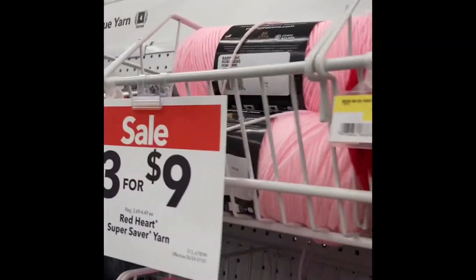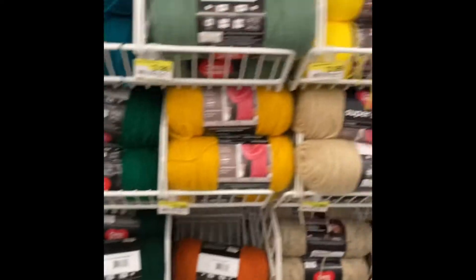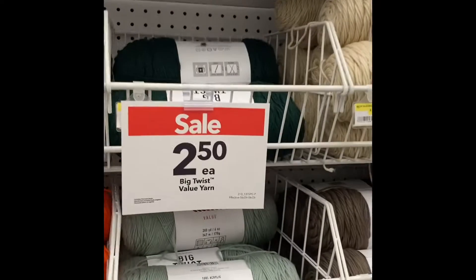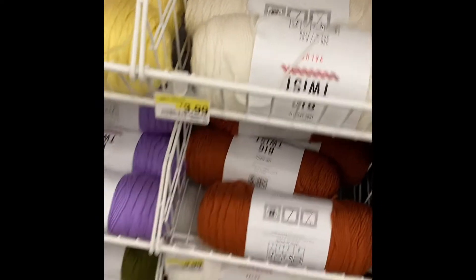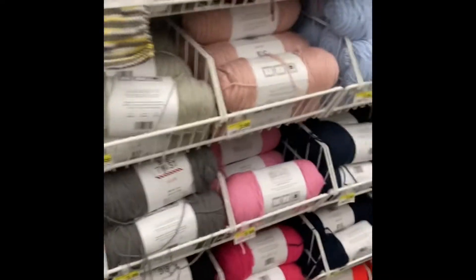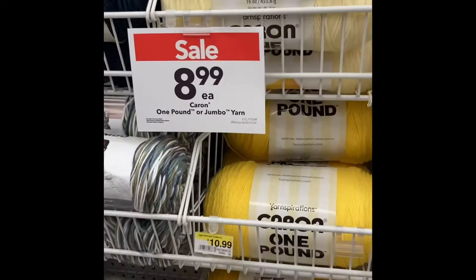They have their Red Heart yarn on sale — three for nine dollars — lots of beautiful colors. The Red Heart Super Saver looks really pretty. I kind of like that; it would make a cute hat, but you have to buy three for nine dollars and I don't need three. They have the Big Twist value for $2.50 — isn't that a good deal? All these beautiful colors for $2.50. There's a sparkly yarn which I really love, and I have some at home. Big Twist is also 25% off, and one pound jumbo yarn for $8.99.